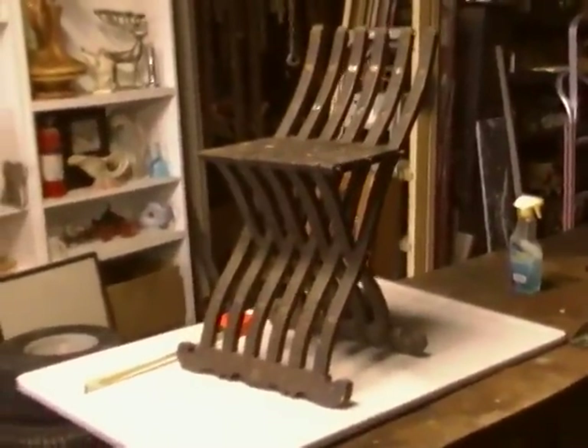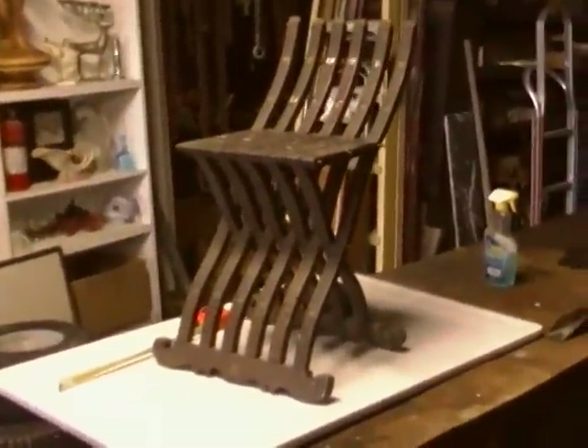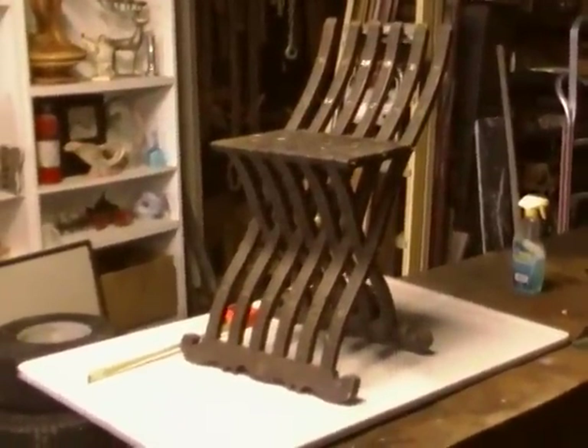Hi, my name is Dan. I deal in rare and unusual items, not to mention a lot of garbage. But either way, I run into a few things in my travels. And at one time, I found this chair.